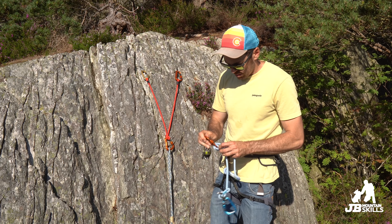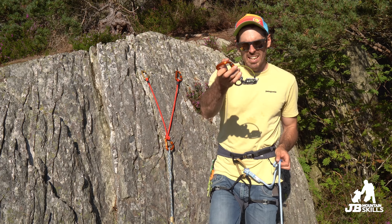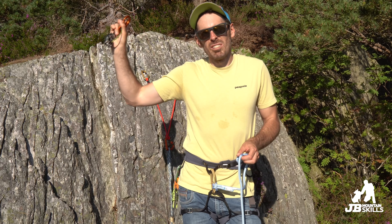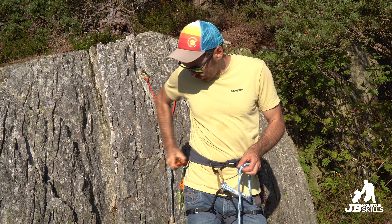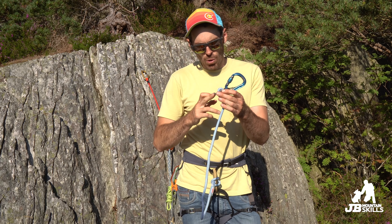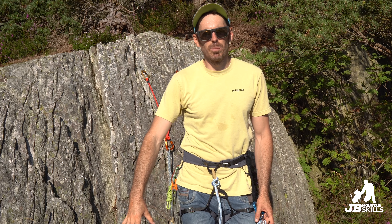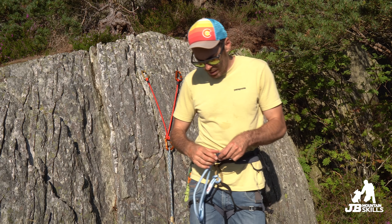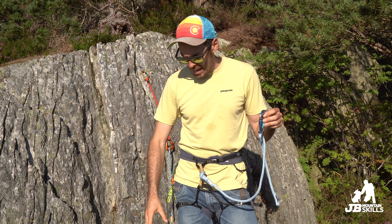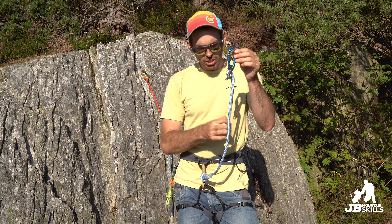Do I like the Petzl Connect? Yeah, I do. Do I prefer the Rock Empire? Honestly — I thought it was going to be one of those cases where I test it, do a review, and then put it in the cupboard with all those other bits of kit I never use. But it's actually similar to how the Giga Jul ended up being my go-to all-rounder belay device. I thought I'd get sent the Rock Empire and go 'oh yeah, just like every other lanyard' and keep using the Petzl Connect — but I'm actually going to keep this one on my harness. It is just that little bit nicer to use. If you've got a Petzl Connect, keep using it. If you're in the market for a lanyard, I'd actually suggest it's worth checking out the Rock Empire Pip.